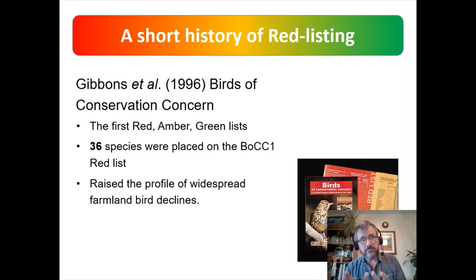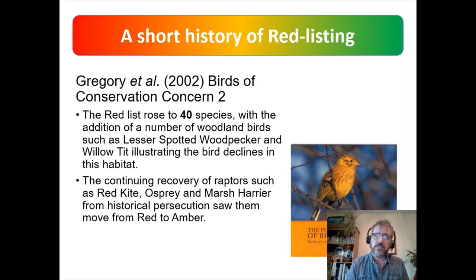What really caught attention in 1996 was the number of farmland birds — skylarks, corn buntings, and a whole range of farmland species — on the red list. It really raised the profile of declining farmland birds. The second Birds of Conservation Concern, six years later, saw the red list rise from 36 to 40 species, with woodland species like lesser spotted woodpecker and willow tit added. But good news too: recovery of raptor species such as red kite and osprey saw them moving off the red list.